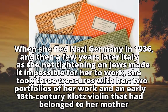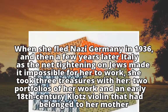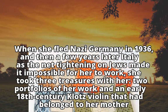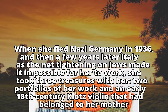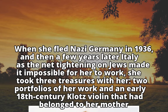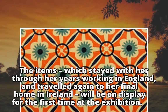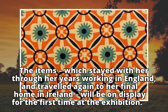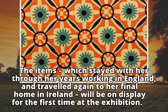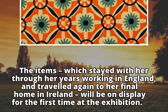When she fled Nazi Germany in 1936, and then a few years later Italy as the net tightening on Jews made it impossible for her to work, she took three treasures with her: two portfolios of her work and an early 18th century Klotz violin that had belonged to her mother. These items, which stayed with her through her years working in England and traveled again to her final home in Ireland, will be on display for the first time at the exhibition.